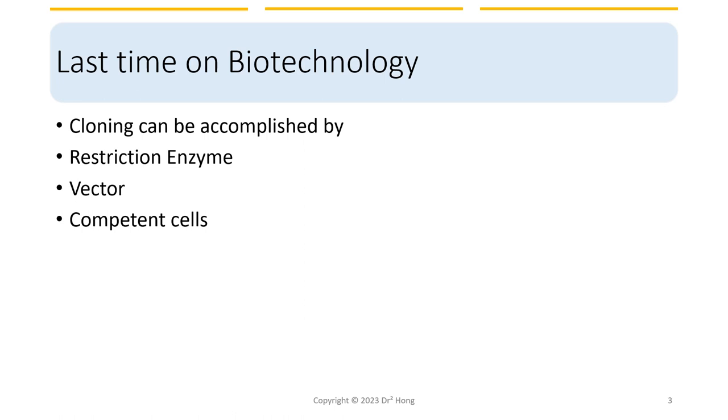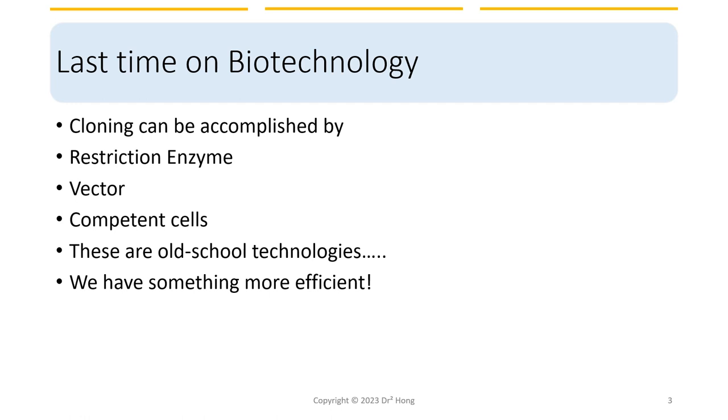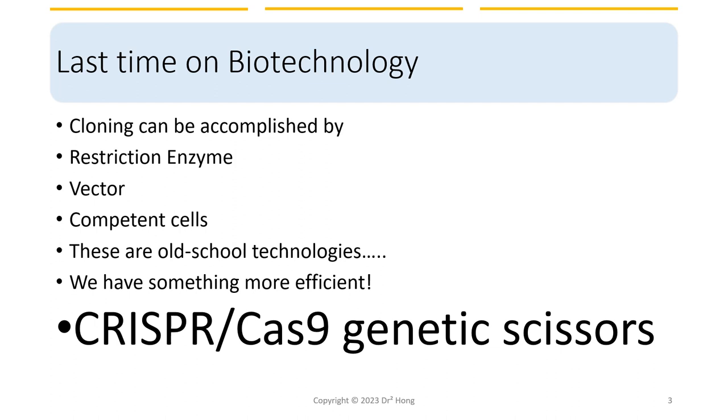In the first biotechnology lecture, we talked about how gene cloning can be accomplished by using restriction enzymes and ligating into a plasmid vector, and through heat or an electric shock to induce the competent cell to uptake the plasmid DNA. Now this DNA recombination technology works great at a single cell level, but it's not so efficient for a complex organism. So this is somewhat an old school technology, and these days we have something much more efficient to put genes into cells.